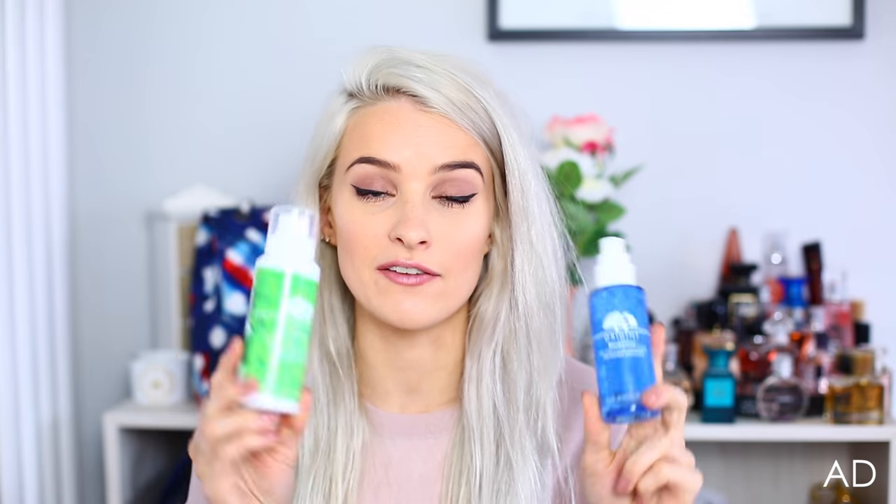Next up are two products I am genuinely so in love with right now from Origins. I've done three long haul flights in the past three weeks — Hong Kong, Maldives, and I've just got back from Dallas, Texas, with Orlando and LA coming up next. So my skin is getting really dry and feels like it really needs a good detox and maximum hydration. The first is the Origins Maskamizer Skin Optimizing Mask Primer. After cleansing, you spray it onto your face to optimise your skin, hydrate it, and soften it, so when you put on the mask it performs to its absolute maximum. Plus it's so nice when you're on holiday and it's warm outside — it's really cooling and hydrating when you spritz it on.